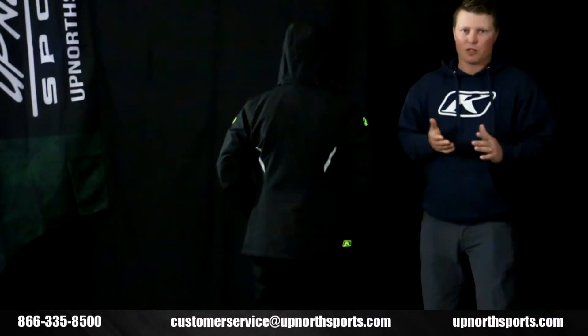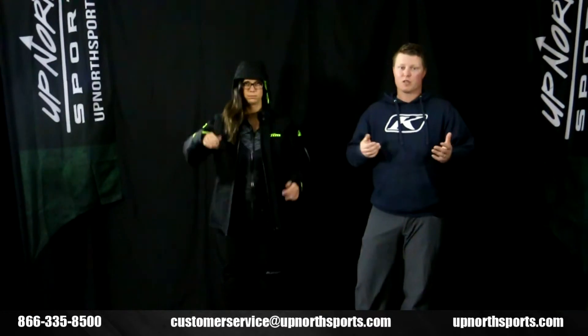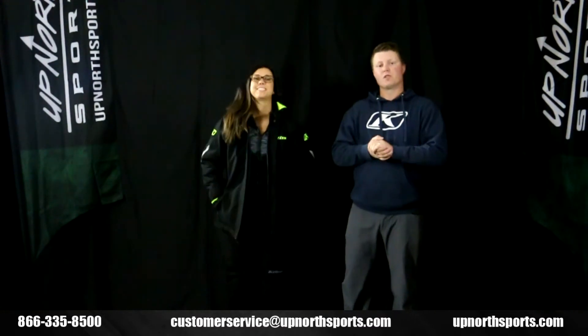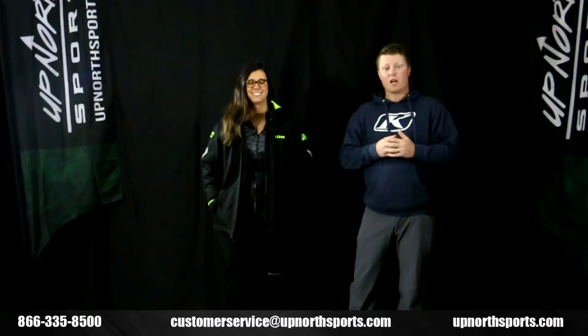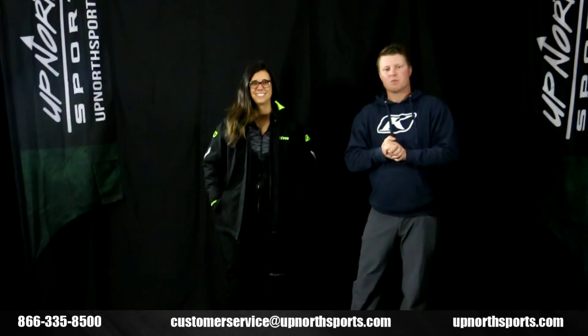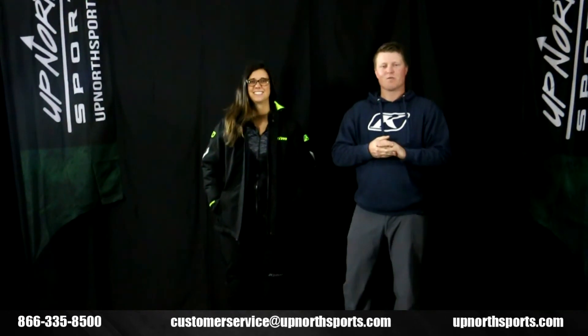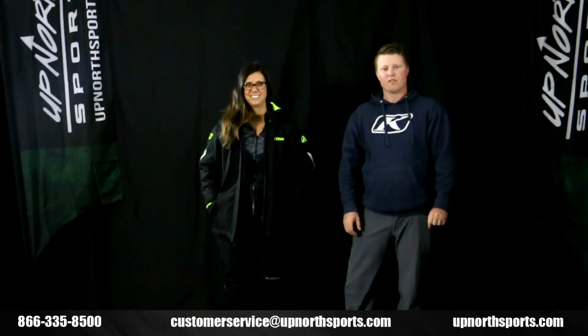The Climb Allure jacket is going to be a great crossover piece — whether you're wearing it casually with that great casual look, or wearing it riding in the elements. You can find the Climb Allure series at upnorthsports.com, as well as the entire Climb lineup. Check out our YouTube channel — we have tons of awesome brand new product review breakdowns. With any questions, please contact one of our customer service staff members. They'd love to help you find the right gear. You can reach us at 866-335-8500.